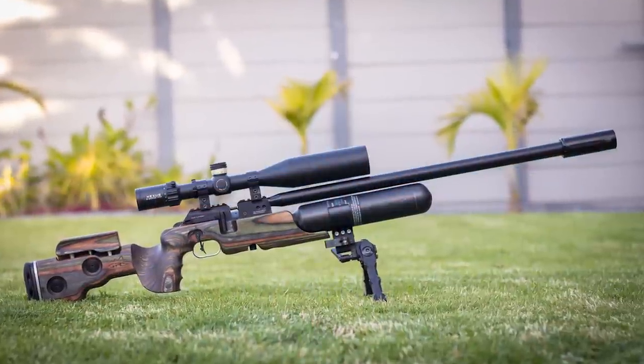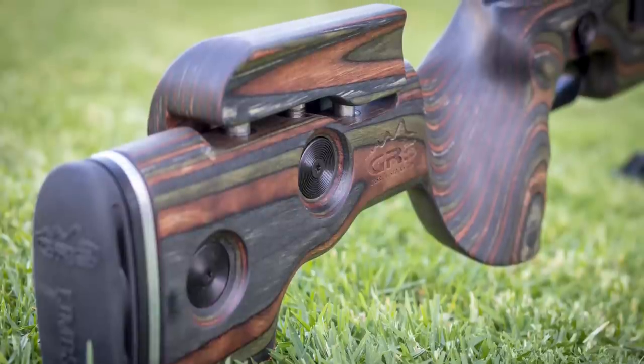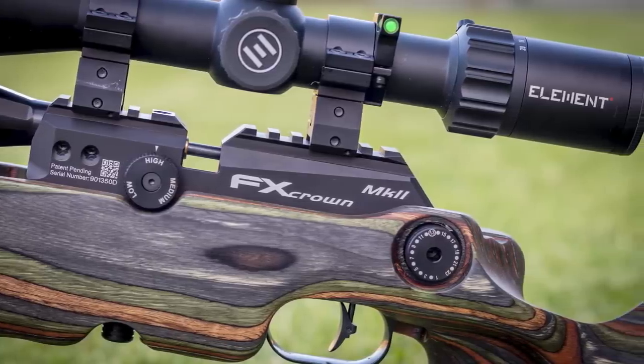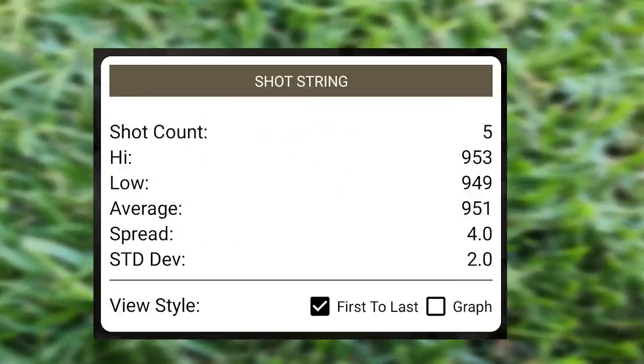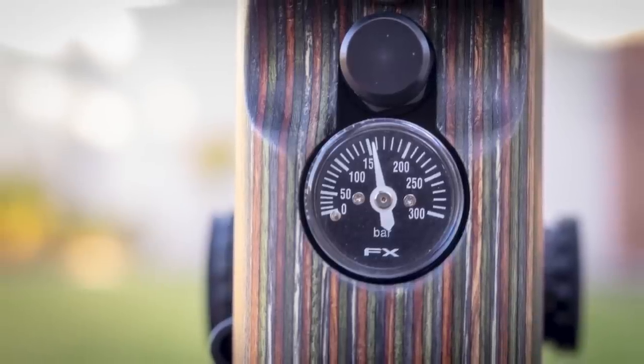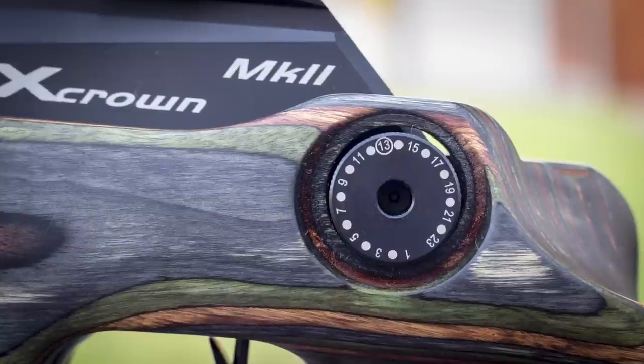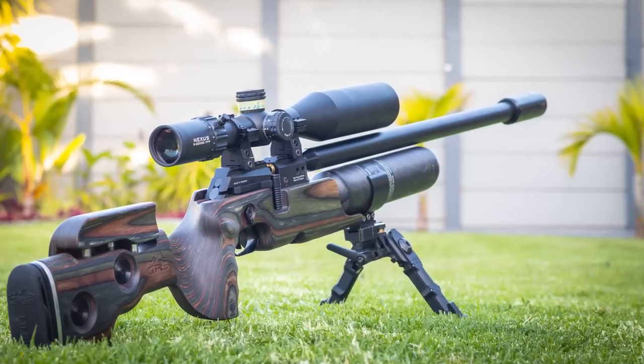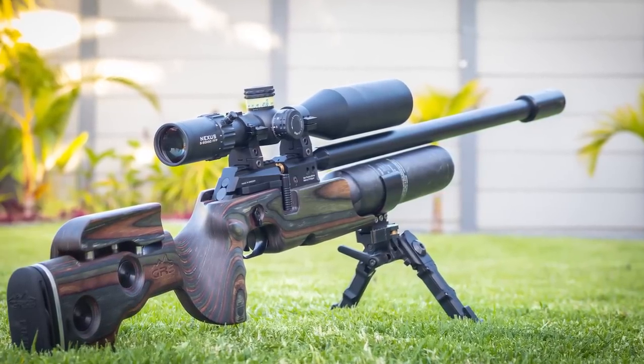The Crown GRS is an absolute classic with best in class ergonomics. Today the rifle is tuned to shoot the 21 grain Javelin .218 at 950 feet per second. This is achieved with the regulator on 150 bar, the power wheel on 14, and the transfer port on high. The gun is extremely efficient and shoots the 21 grain effortlessly.